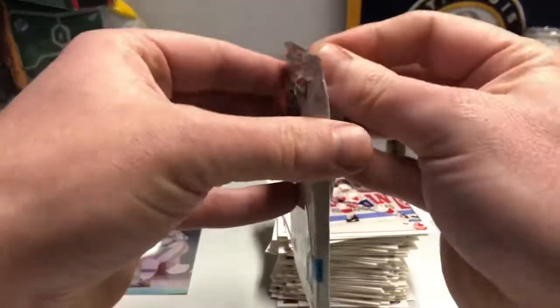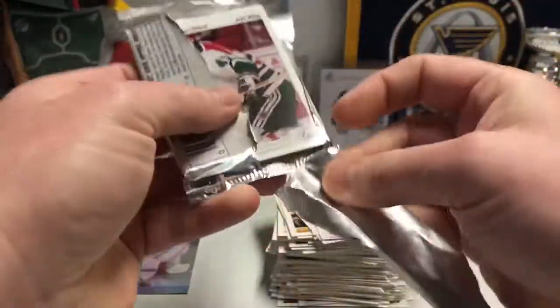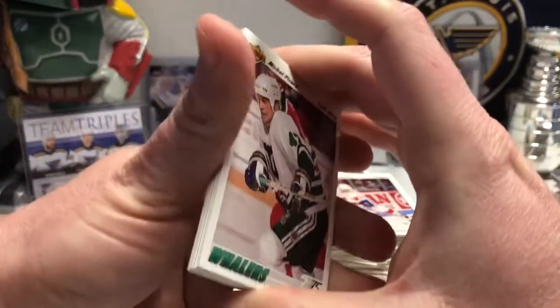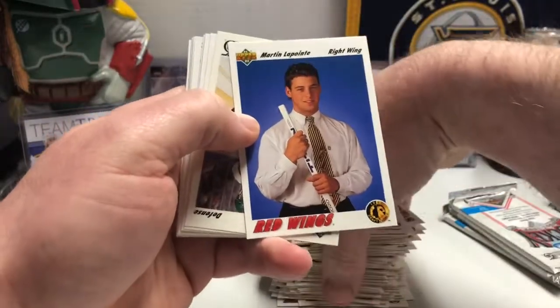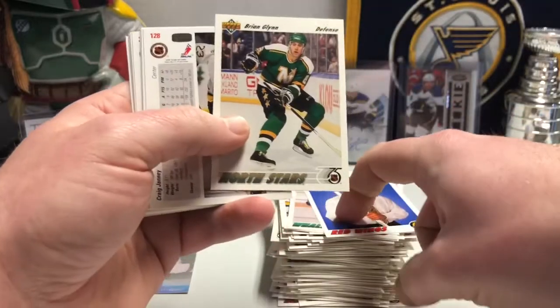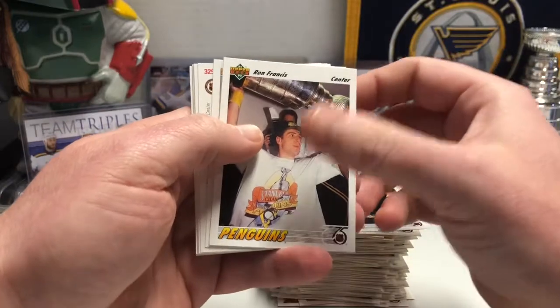I think Seinfeld debuted in 91 — first episode aired in 91, another thing to make you feel old. I know at the time the Soviet Union was still called the USSR. I think they dissolved in 91, which really opened the gates for a lot of the Russian players to join the NHL. I think there are cards in this series that have Sergei Fedorov and things like that. Oh, Ron Francis with the Stanley Cup — that's cool. The Penguins went back to back that year.